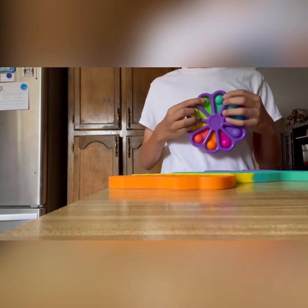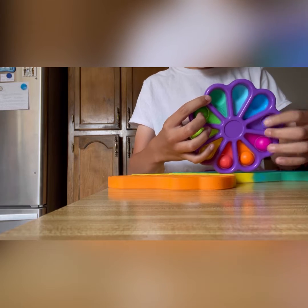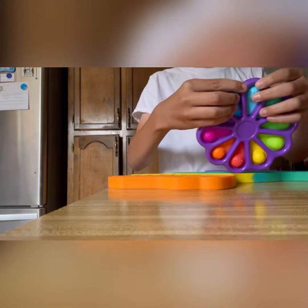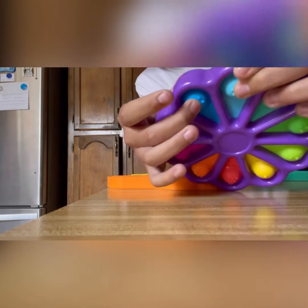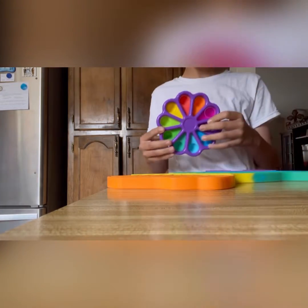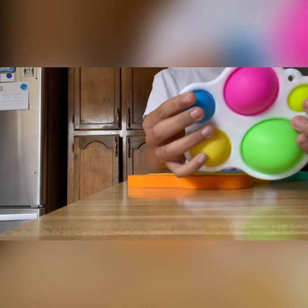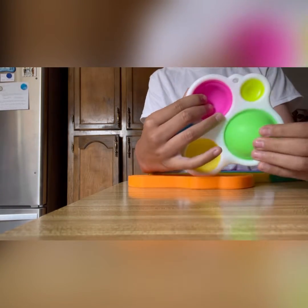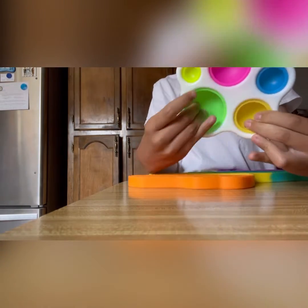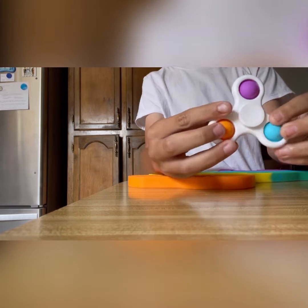Next, I have a dimple. Next, I have a simple dimple - well, just a big dimple. That was actually a dimple digit. This is a dimple. Next, I have my simple dimple fidget spinner, so a dimple fidget spinner.